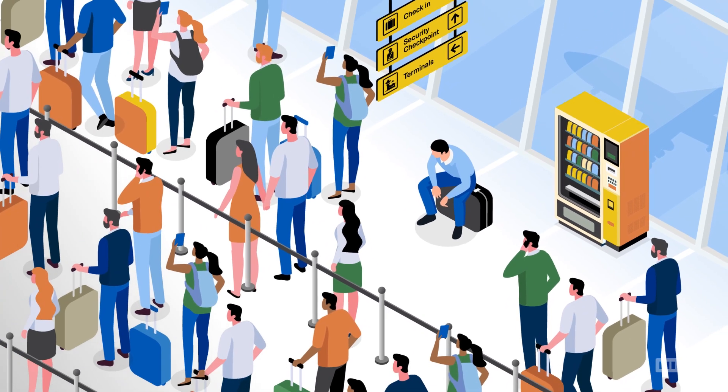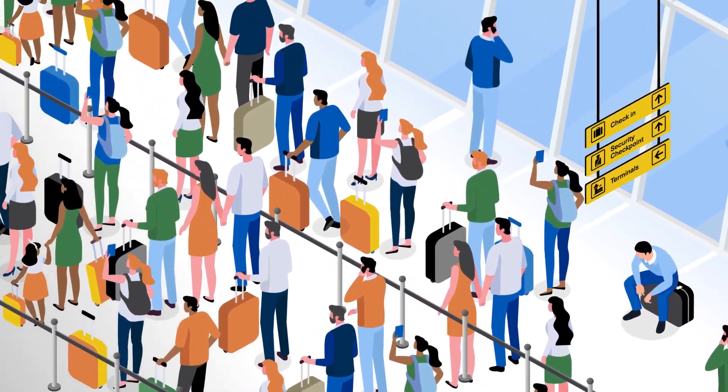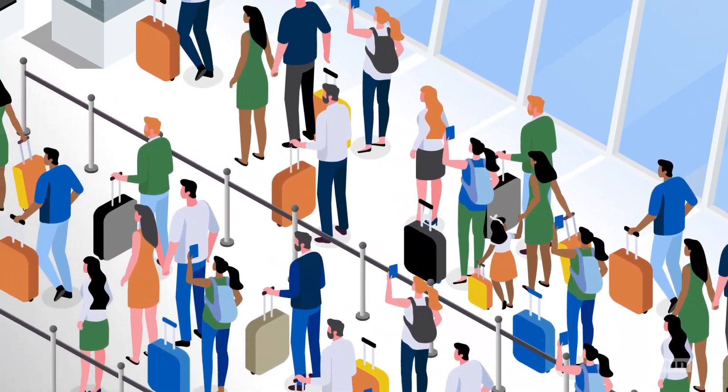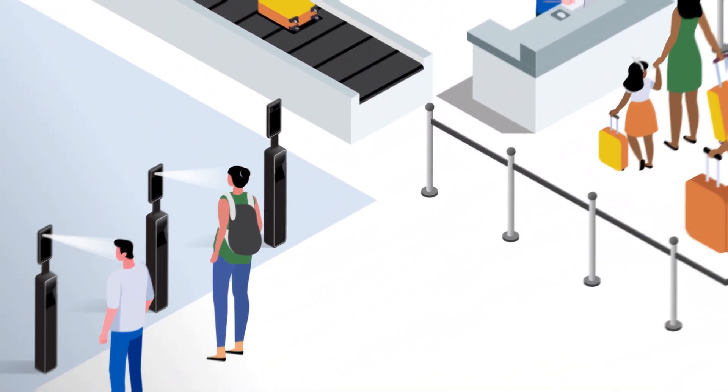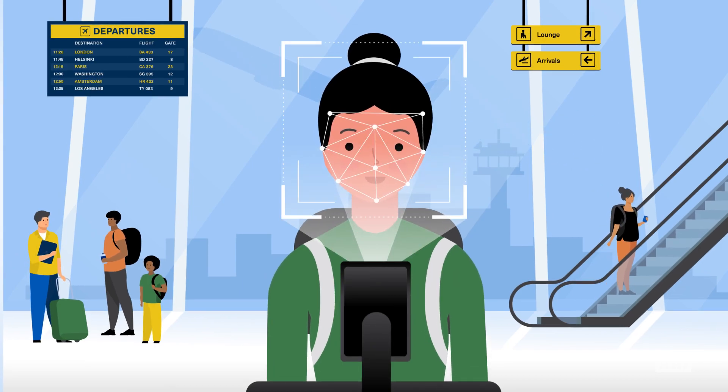Air travel today is complex, with many moving parts, long wait times, and lots of human intervention. We can make this better with biometrics.